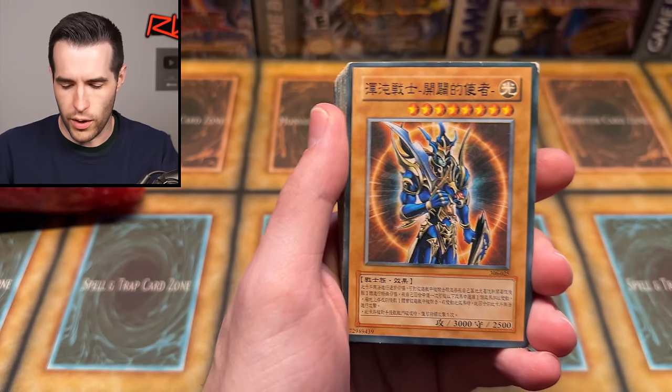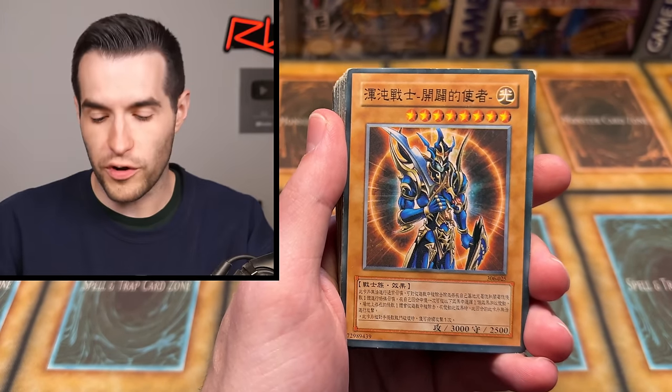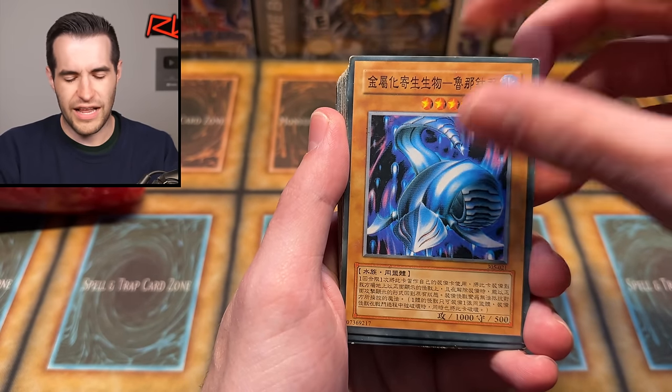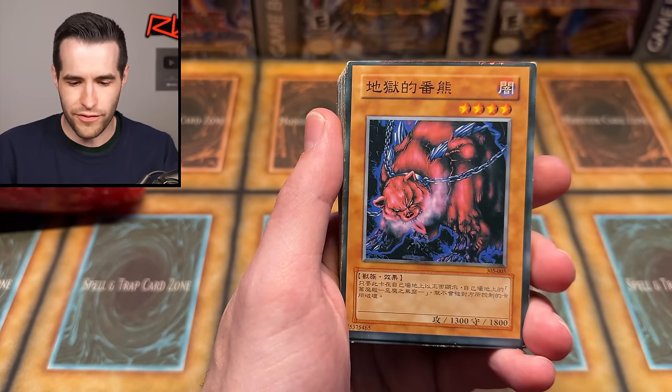We have Freed the Matchless General — wait, Freed the Brave Wanderer. Freed the Matchless General is LOD. Black Soldier Envoy of the Beginning. The Metallizing Parasite Lunatite or whatever that thing's called.